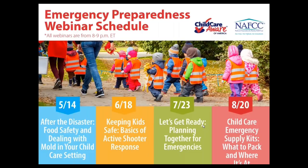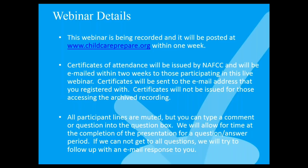Tonight's webinar is the last session in our Spring and Summer Webinar Series. We've recorded each session and posted the PowerPoint slides and handouts at www.childcareprepare.org. The webinar is being recorded and will be posted on our website within one week. Certificates of attendance will be issued by NASCC and emailed to you at the address you used to register. Certificates will not be issued for those accessing the archived recording.